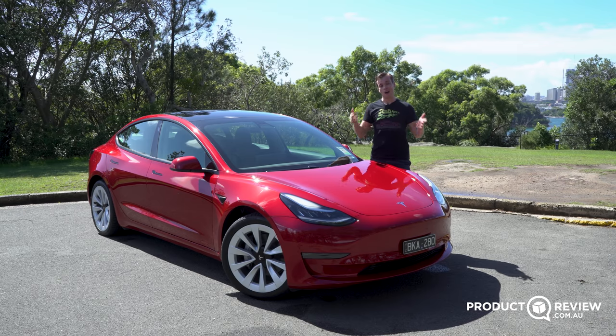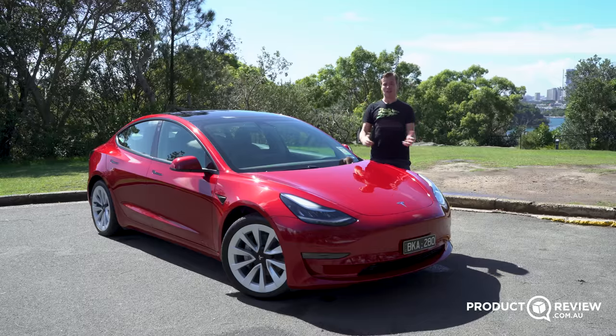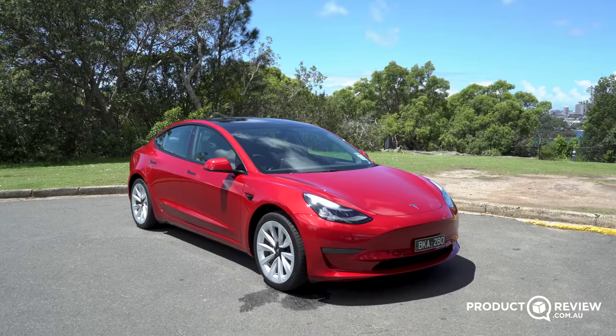If you ask your childhood self what car you'd be driving in the year 2021, you're probably picturing something like a car out of Blade Runner or the DeLorean from Back to the Future. But instead, we have the Tesla Model 3.